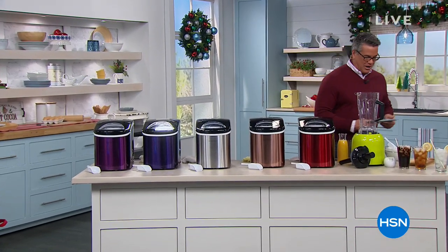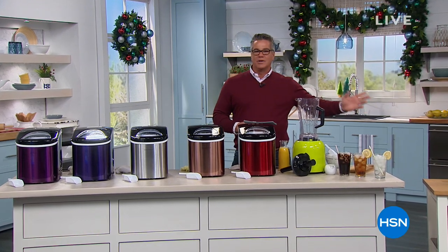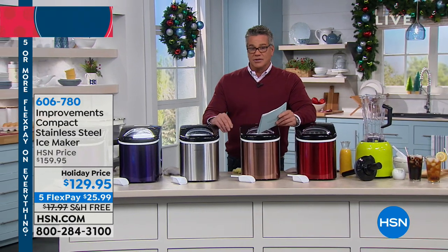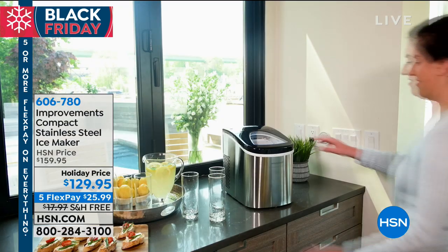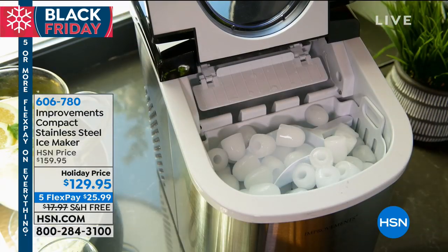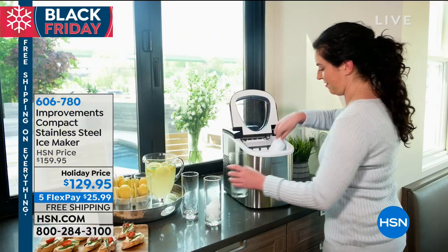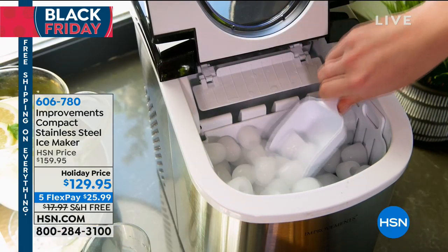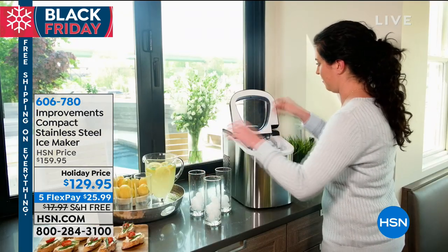Welcome back, everybody. We're talking about the holidays — whether you're dropping holiday ornaments or need a little extra help. One thing most of us have in common during the holidays and entertaining is we all need ice. We need a lot of ice — we have parties, drinks, we want to keep our shrimp cocktail cold. Most of us have a little tiny ice bin at home, but most of us rely on having to go to the store to get extra ice when entertaining. You'll never have to do that again, thanks to our friends at Improvements. This is our compact stainless steel ice maker.